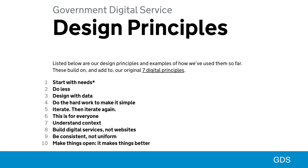Things like, right at the top, the most important is start with needs. The asterisk there is user needs, not government needs. Because government had always been good at thinking about what it wanted, but not good at thinking about what people who interacted with government wanted.